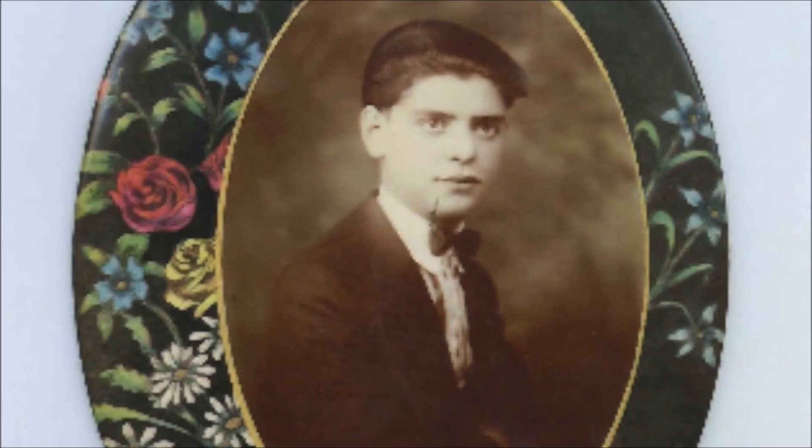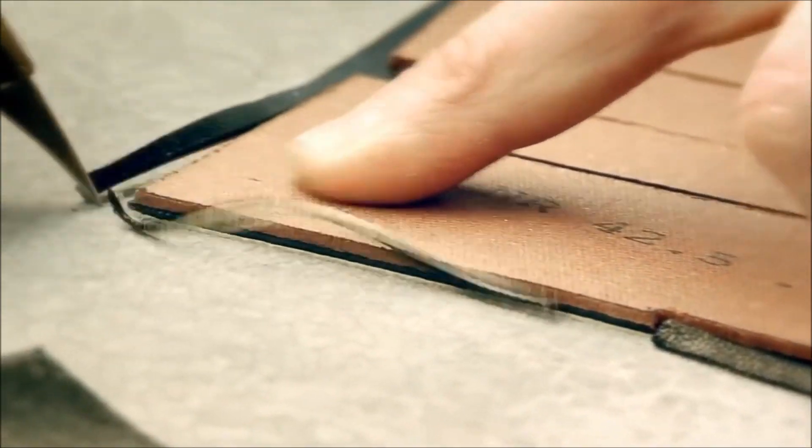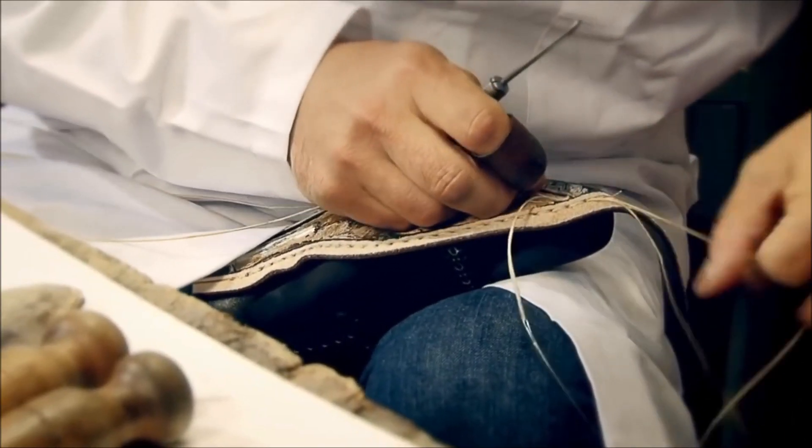My grandfather Frank Azzurito was a shoemaker in southern Italy and he learned how to make shoes one at a time from his father. What he did was measure a person's foot and build the shoes according to those measurements, and consequently the fit was always perfect because they were made for those feet.